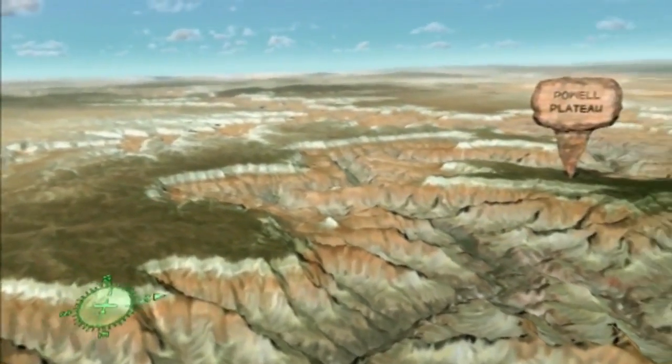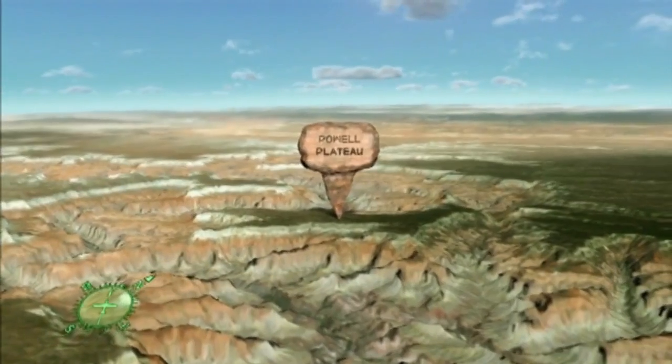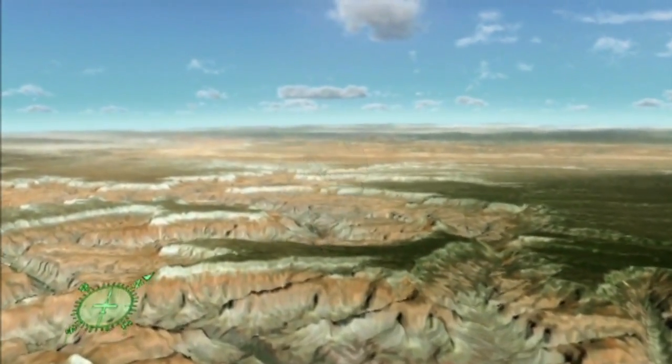Ahead is Powell Plateau, an erosional remnant of the North Rim named for John Wesley Powell who, in 1869, was the first explorer to survey and map the canyon from one end to the other.